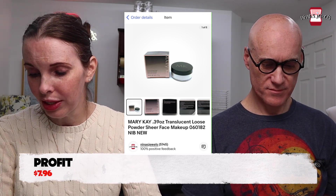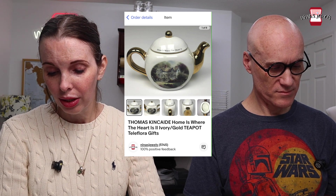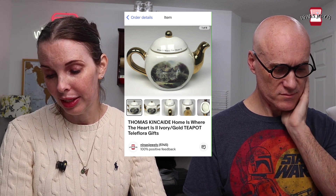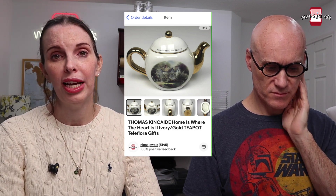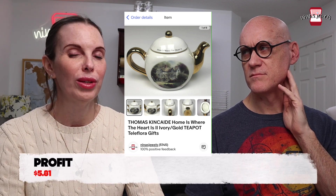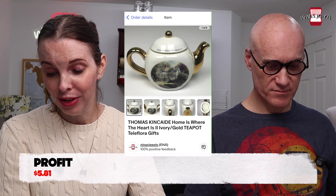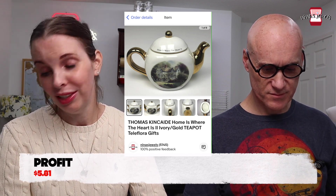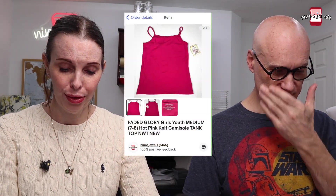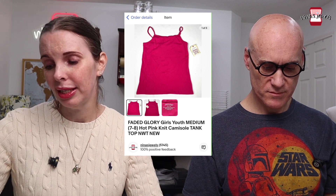That Mary Kay powder sold for $14.99. Next was a 1990 Fleer Barry Bonds card — Kevin's — sold for $3 on Mercari. Then a Thomas Kinkade 'Home Is Where the Heart Is' Teleflora gift teapot that accidentally ended up in a bulk garage sale purchase. We paid 87 cents and it sold for $19.99. And a Faded Glory girls' medium hot pink camisole tank top, new with tags, out of a storage unit for 24 cents — sold for $9.99.